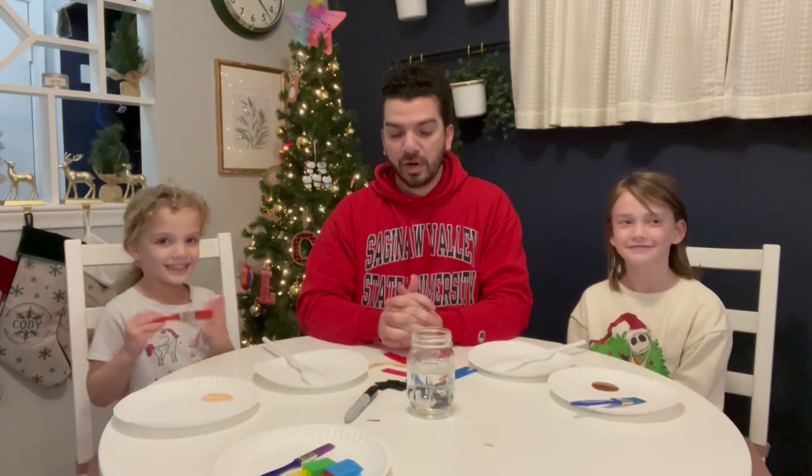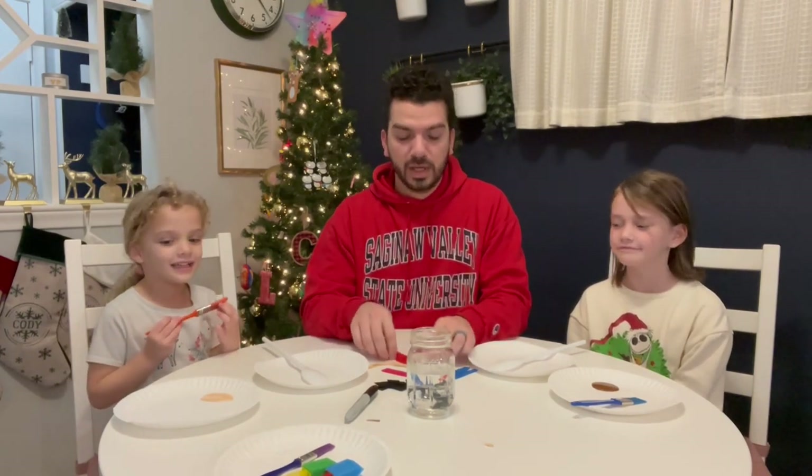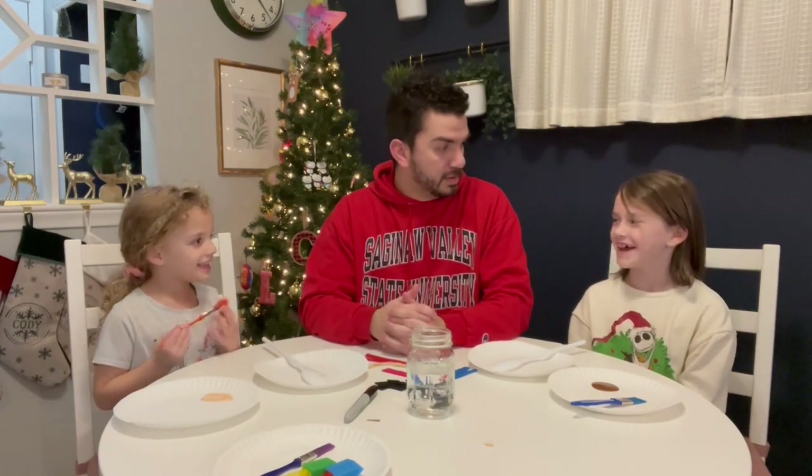Nora and Lila are going to start painting, and then we are going to, with parental supervision, hot glue the clothing onto our spoon puppets. Alright girls, let's get started!